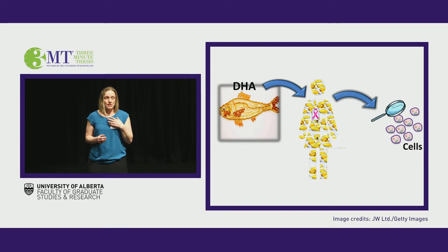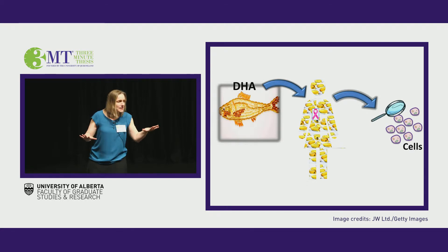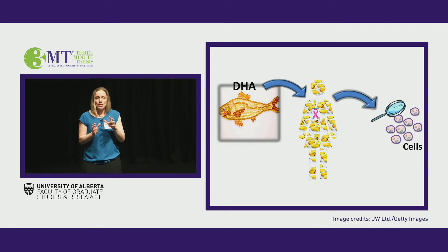That's where my research comes in. What if, by consuming a natural health product, you could change every single cell in your body, including the tumor cells, and that would stop the cancer growth, shrink the tumor, giving the chemotherapy a chance to work, to radically improve patient survival — completely stopping the snowball in its tracks.